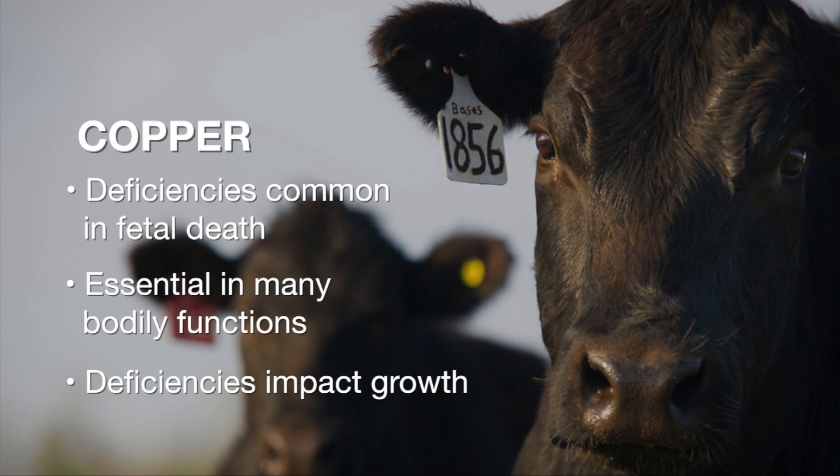Copper is an essential mineral, and it has a role in many bodily functions. When we have deficiencies, we see reproductive problems, health problems, and poor growth in cattle.